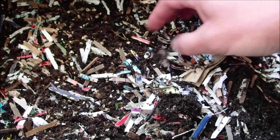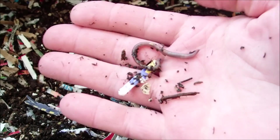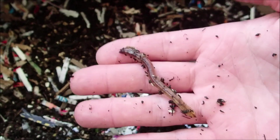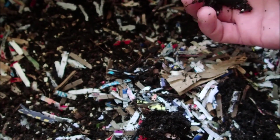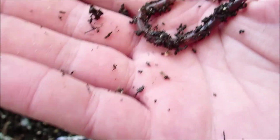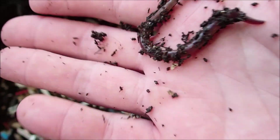I want to look for some African nightcrawlers that I think are in here. It's hard for me to tell until they get big. That one is definitely a European. I'm thinking that's definitely an African — that purple color. I'm gonna put him in the vermi bag.